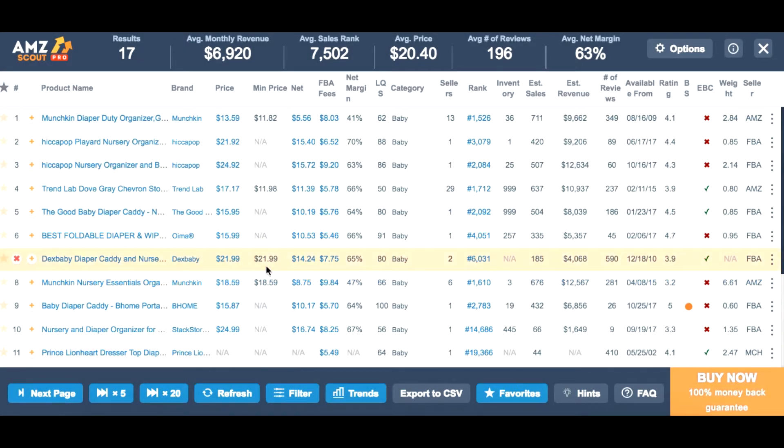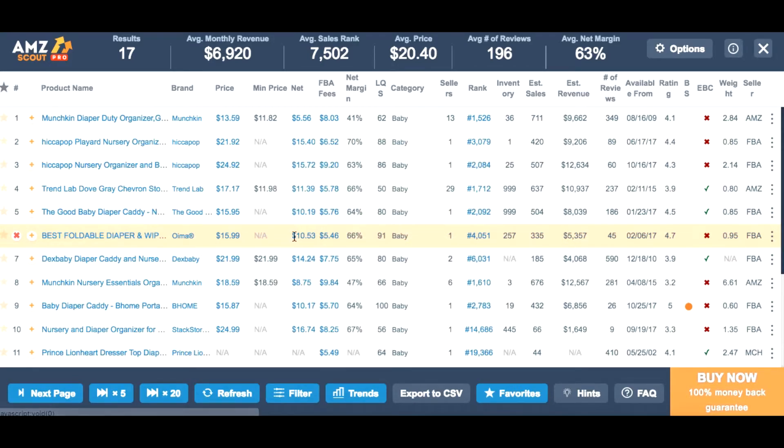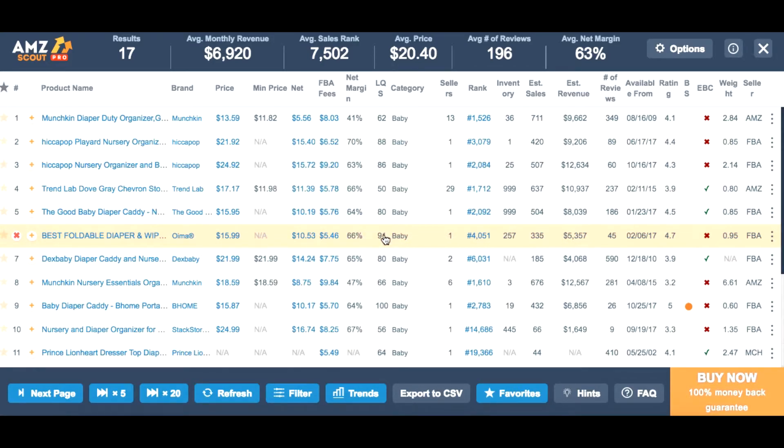I'm closing the profit calculator now and will do some more analyzing. The FBA fees are quite okay for me because this product is not oversized — it's even foldable, as you can see. The listing quality scores overall in this niche are quite good, but you can always improve them. For example, if you hover the cursor, you can see that this listing could have a better description — it is now less than 1,000 characters but it could be more than 1,000 characters.